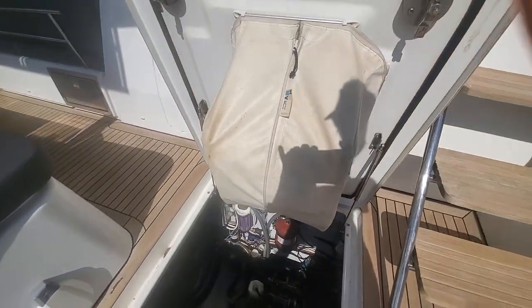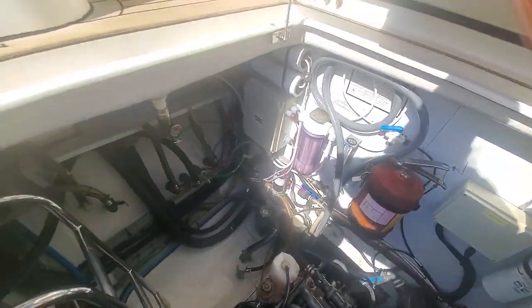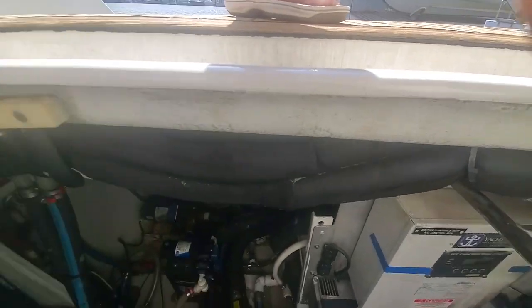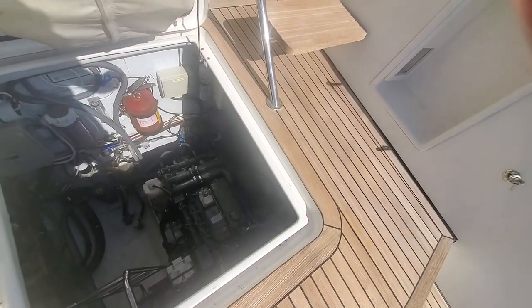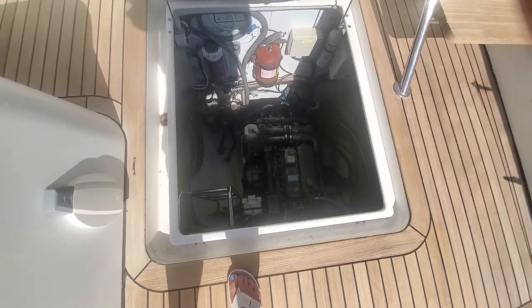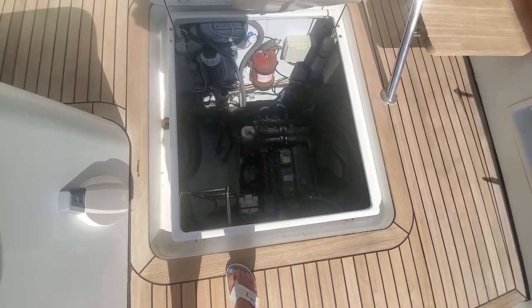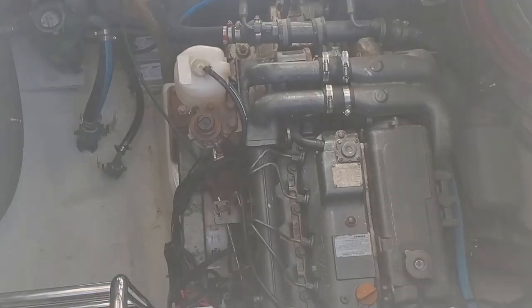There are two large engine rooms, each with its own 110 horsepower Yanmar diesel engine. There is a water maker on each side for a total of 70 gallons of clean water per hour. This starboard engine room also holds the chilled water air conditioning system with three compressors totaling 24,000 BTU. Gobs of power, water, and air — what else do you need?